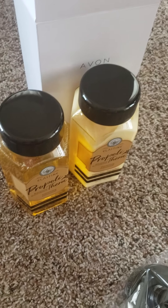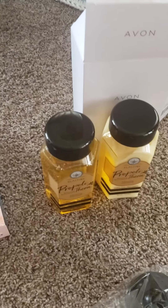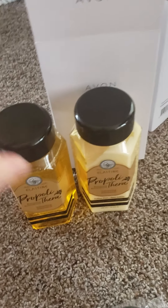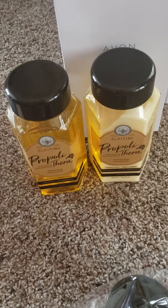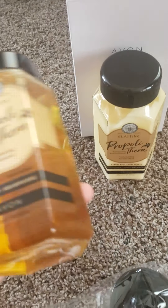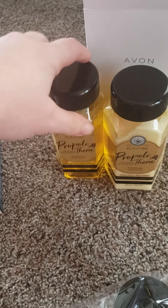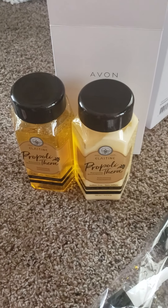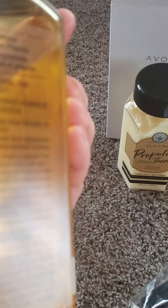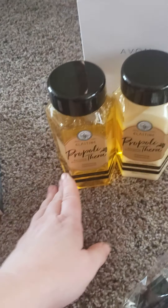I thought I ordered the mask too, but I don't see it — maybe I didn't. They are $15 a piece for the shampoo and the conditioner. They also have a hair mask that is $15 and a serum that is $15. I think the large size means you're only going to need a small amount — though I am a conditioner junkie, so I will probably use that a little bit more. Looking at the label: thickens hair for fuller looking hair, strengthens hair shaft. That is what that line is going to be about.